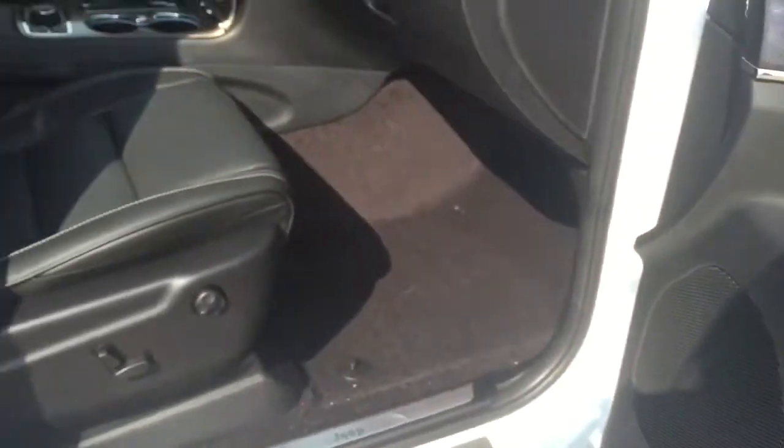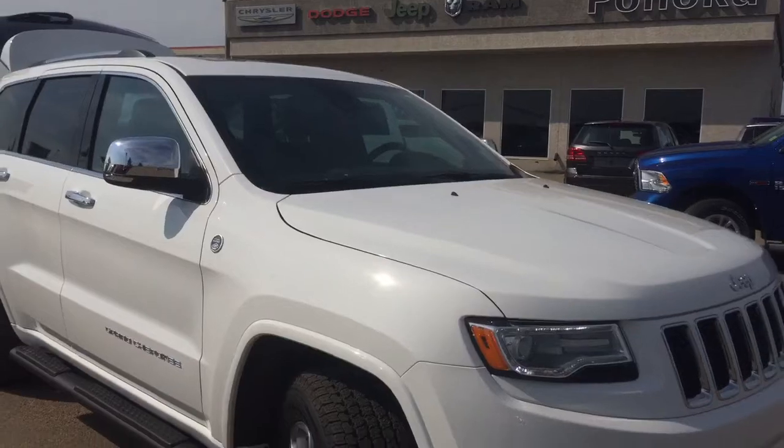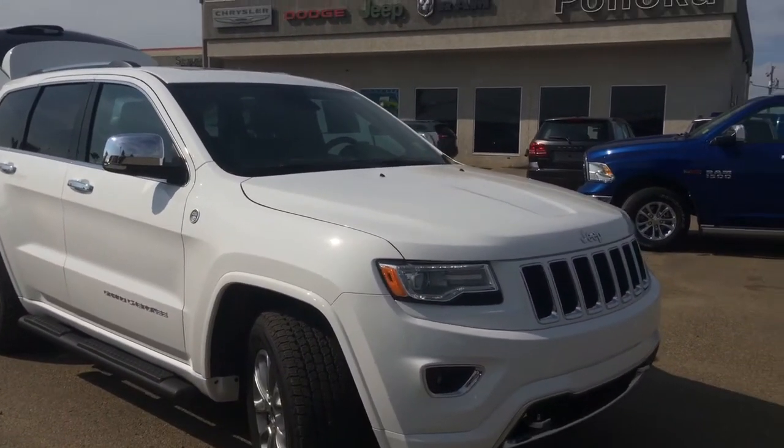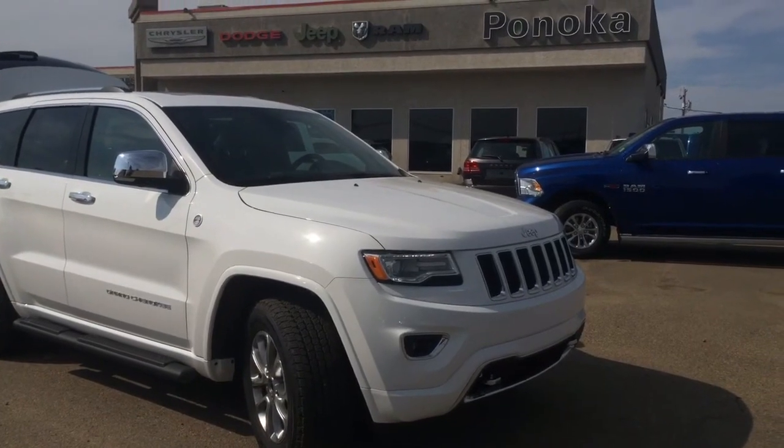If you're interested in taking this on a test drive or have any more questions, we have an excellent sales team and a great finance team waiting to help you out. Come on down to Pinoka Chrysler — we're located just on the south end of Pinoka, just off of Highway 2A. Have a wonderful day!